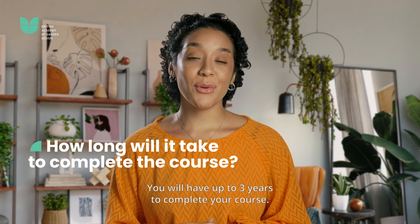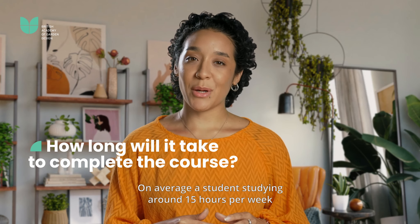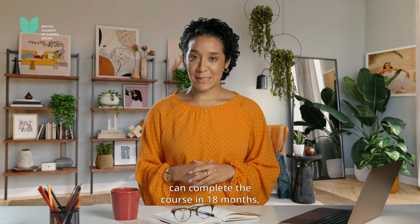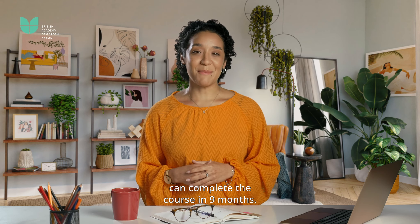You will have up to three years to complete your course. On average a student studying around 15 hours per week can complete the course in 18 months. A student studying around 30 hours a week can complete the course in nine months.